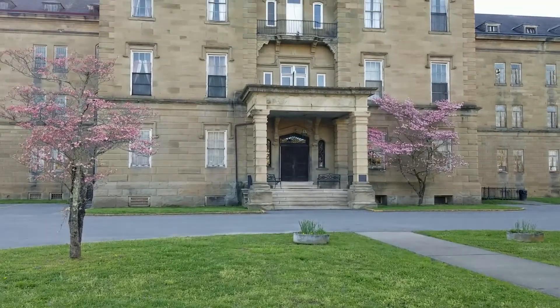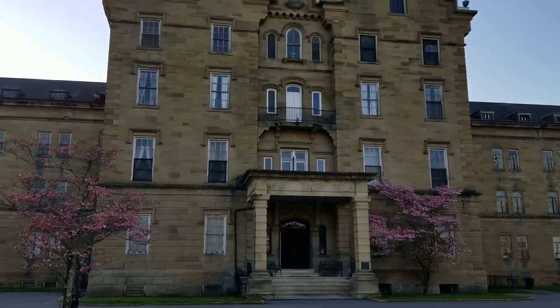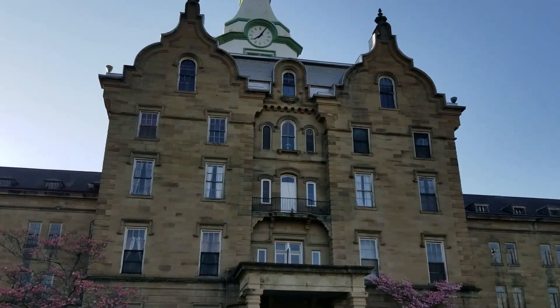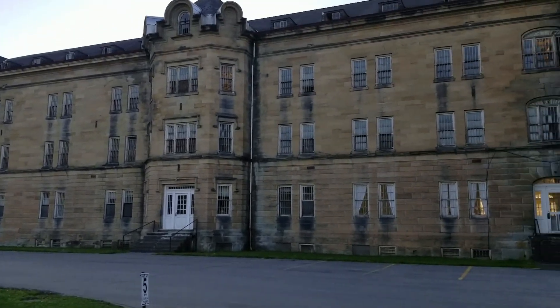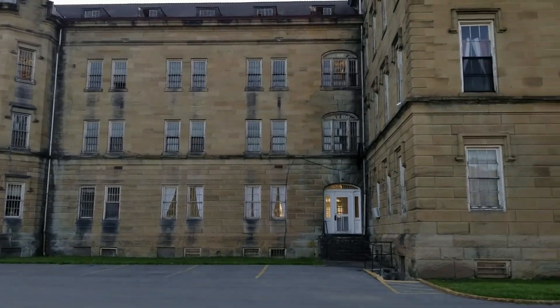Its peak was in the 1950s, when patient numbers were around 2,400. Remember, it should have only housed 250. At the end of its construction in 1881, mental health diagnoses hit a spike, causing overcrowding and conditions to rapidly decrease.